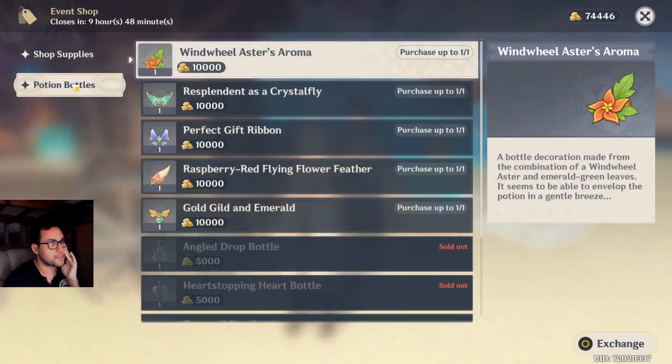Purchase Supplies. This is a bottle decoration: definition of a pinwheel, aster, and emerald.